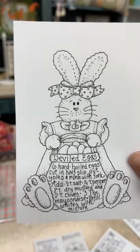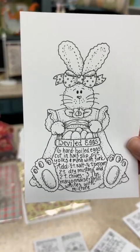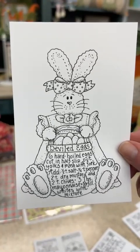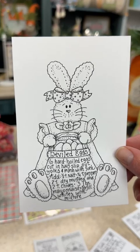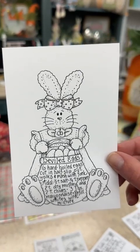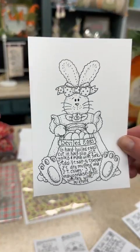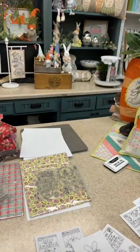Next is the deviled eggs stamp — we were all dying over this one when Diana started drawing it. That bunny is just so cute with the basket of eggs and the cute deviled egg recipe. It's a four-inch by six-inch stamp and she is so adorable.